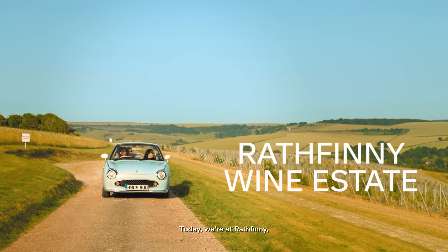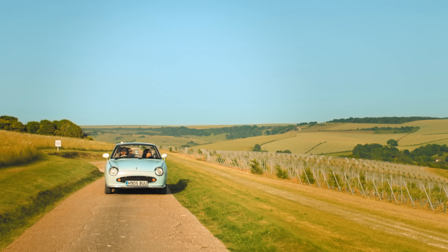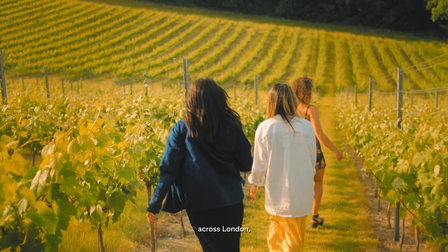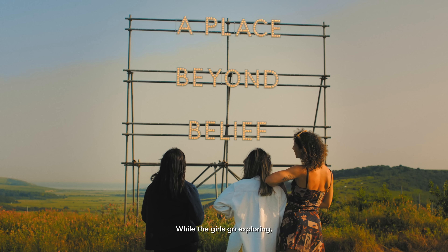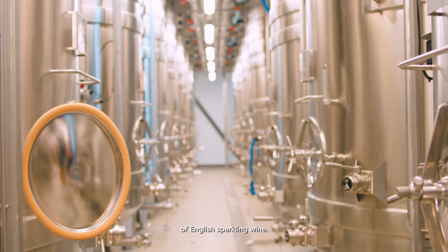Today we're at Rathfinny, one of the best-known estates in Sussex. I've had their bottles in restaurants and wine bars across London, but now we're actually getting the chance to see how these luxury wines are made. While the girls go exploring, I catch up with winemaker Tony Milonowski to find out about the growing popularity of English Sparkling Wine.